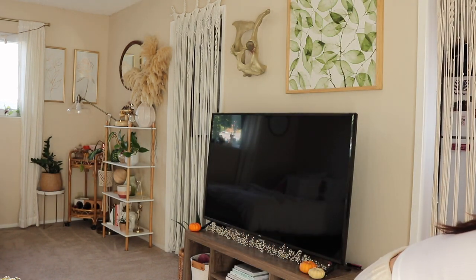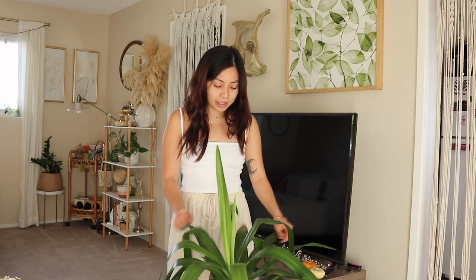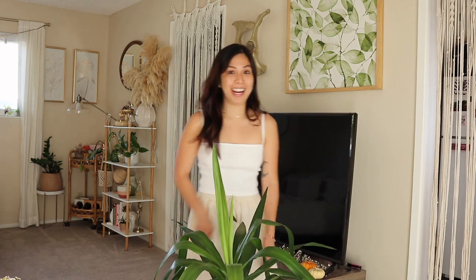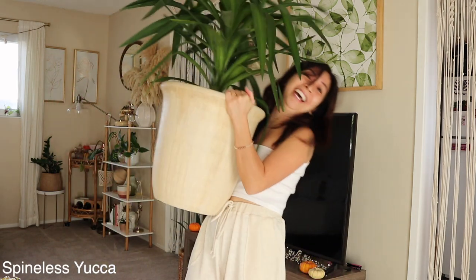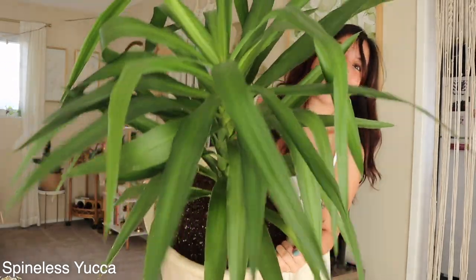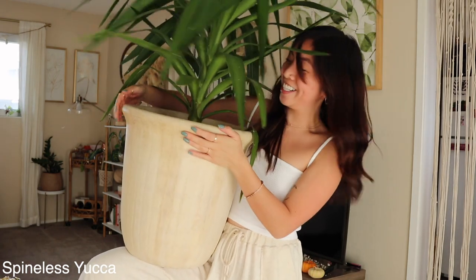My number one favorite house plant is my spineless yucca. His name is Ruffy. Let me try to carry this guy — okay, this is him. Look at him, he's beautiful, he's growing a new leaf.